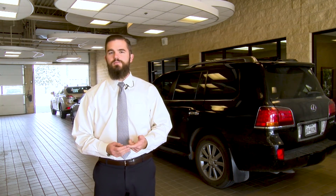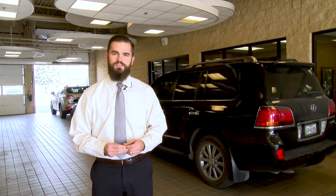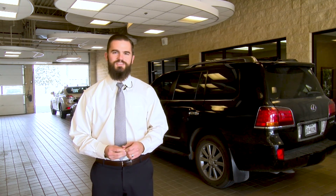Lexus vehicles are the most affordable luxury vehicles on the market today, so please trust Alderson for all of your sales and service needs. Come visit us here at 1302 19th Street in Lubbock, Texas. We'll see you soon.